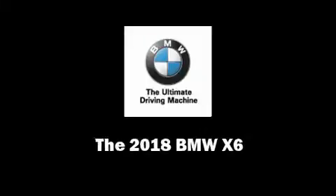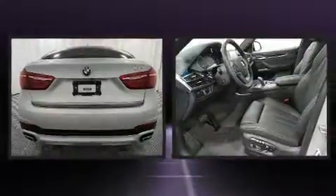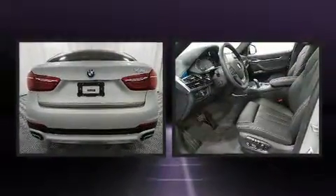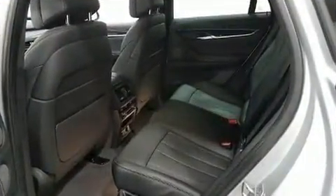Familiarize yourself with the 2018 BMW X6. Under the hood you'll find a six-cylinder engine with more than 300 horsepower, and all-wheel drive keeps this model firmly attached to the road surface. Well-tuned suspension and stability control deliver a spirited yet composed ride and drive.